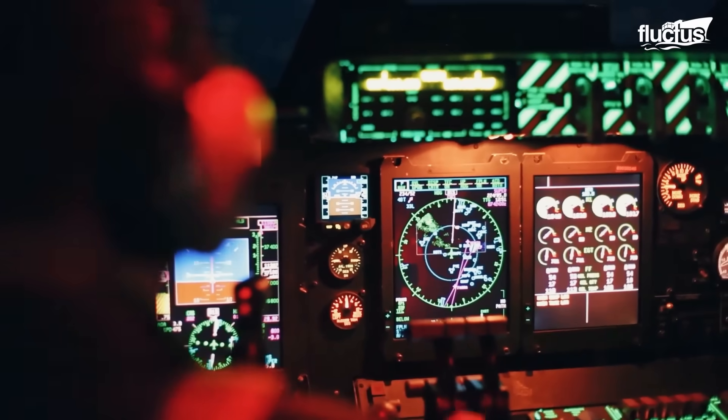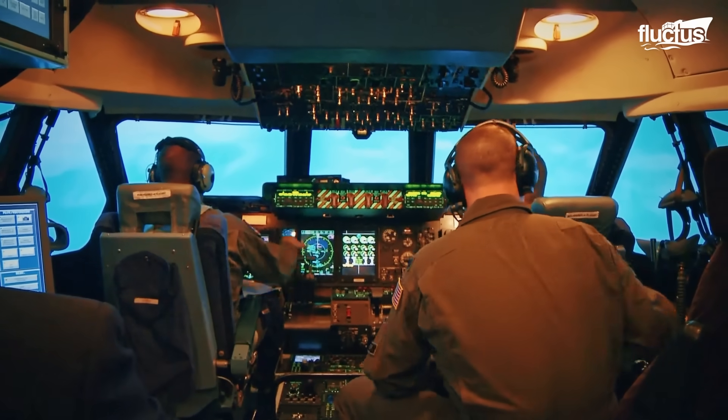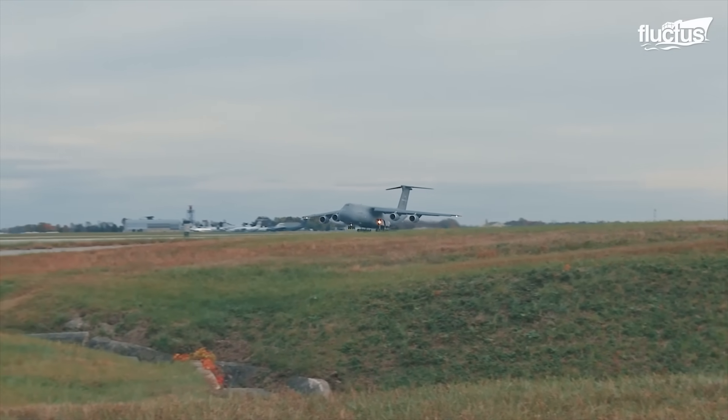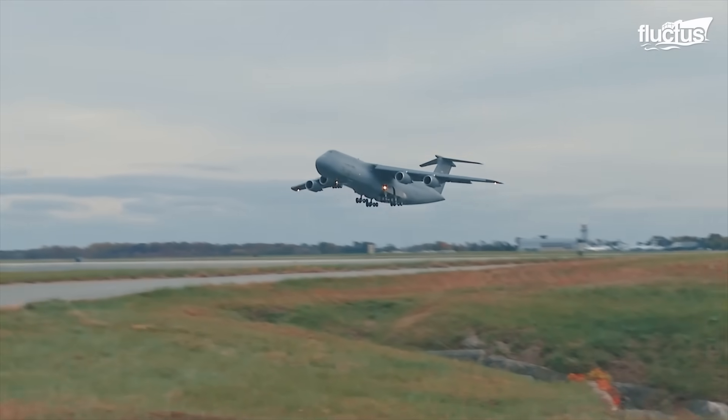This system allows the C-5 to perform effectively without relying on ground-based navigational aids. Another remarkable aspect of the C-5 Galaxy is its impressive short takeoff and landing capabilities, even when fully loaded.